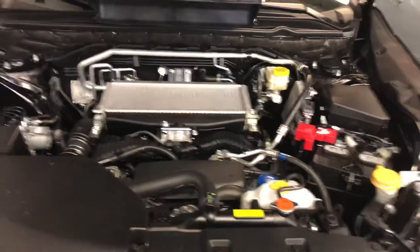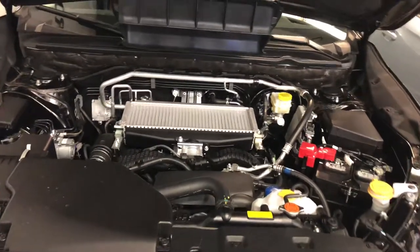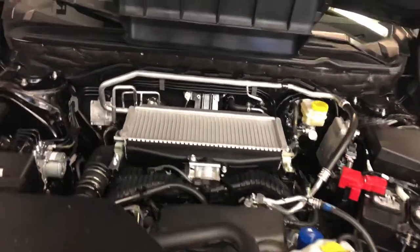Welcome to Beardmore Subaru. My name is David. I'm one of the sales consultants here. I'm just going to talk about the 2019 Subaru Ascent.